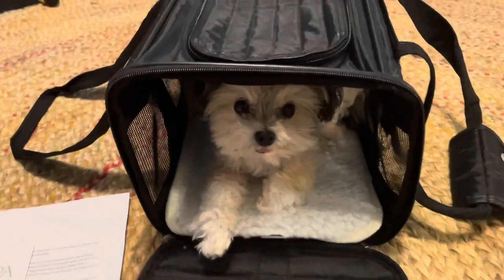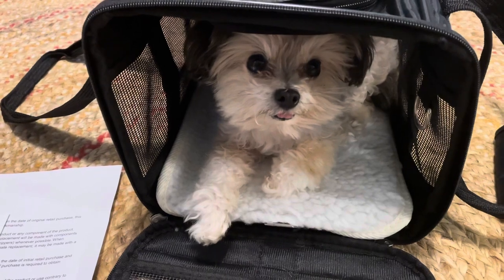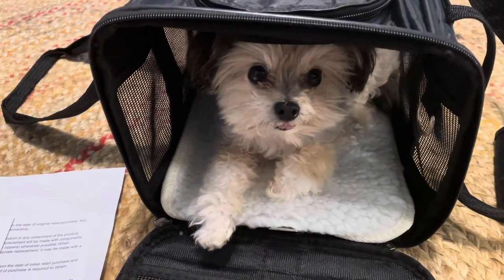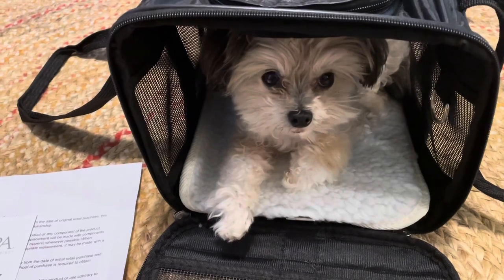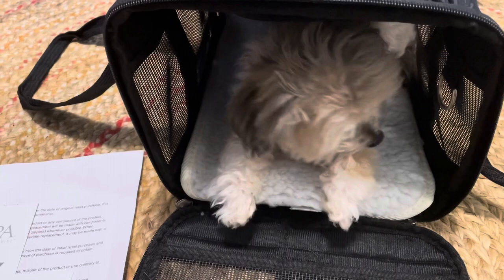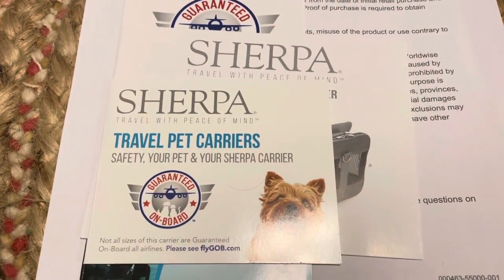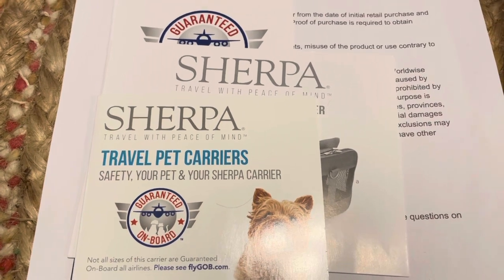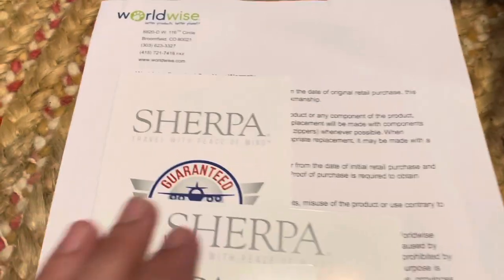Hi, Cece. This is Gigi Ann and she just took her very first airplane ride. I did some research to try to find her a bag that I could carry on board with me and put under the seat so she could ride comfortable. This is the brand and we got the extra small because she's only like 3.8 pounds. I have no clue her breed because she's a rescue.